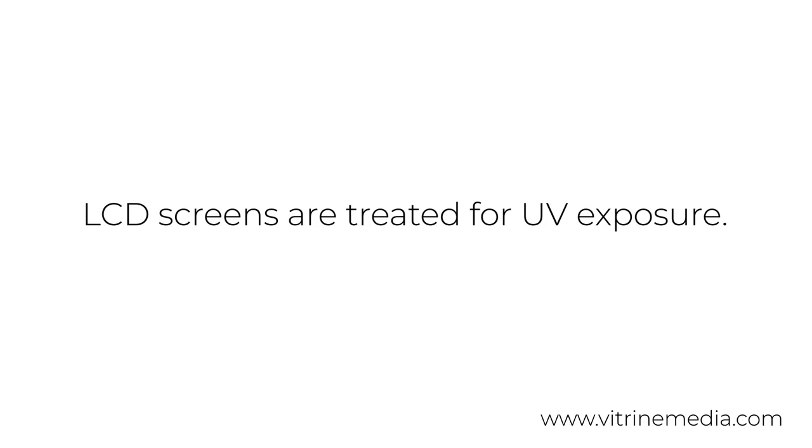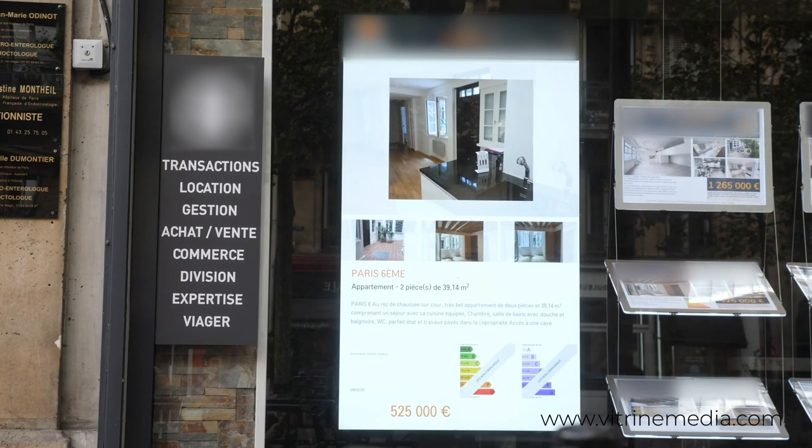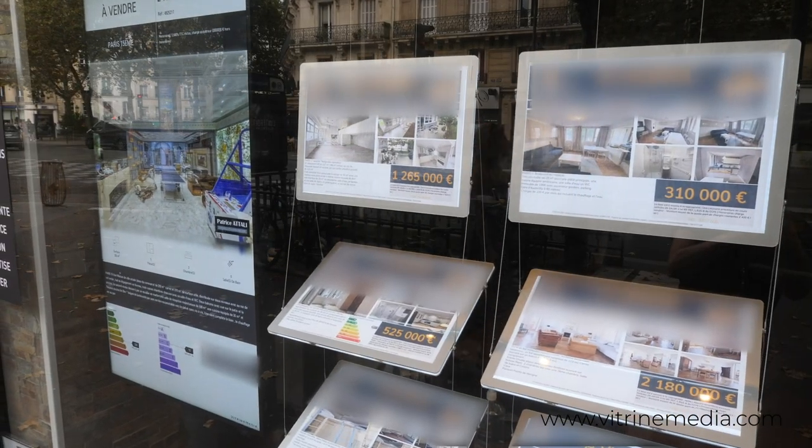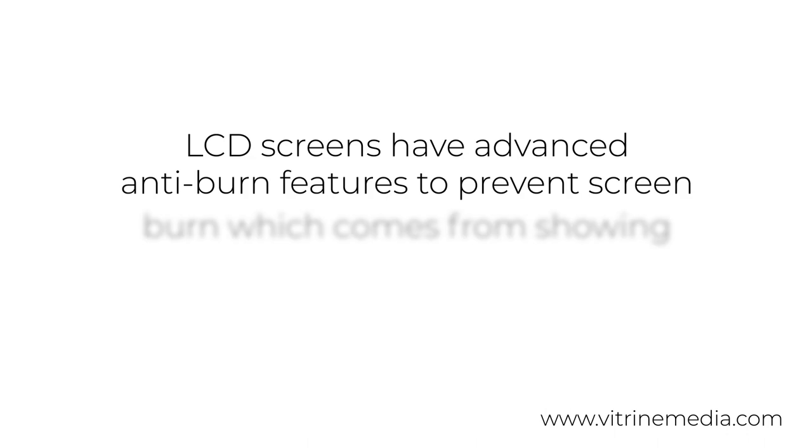Further, LCD screens are treated for UV exposure. Since the LCD screens are often exposed to direct sunlight, the panels benefit from a specific UV treatment that simply does not exist on consumer televisions. Digital signage often displays the same images on the screen for up to 24 hours a day, seven days a week.